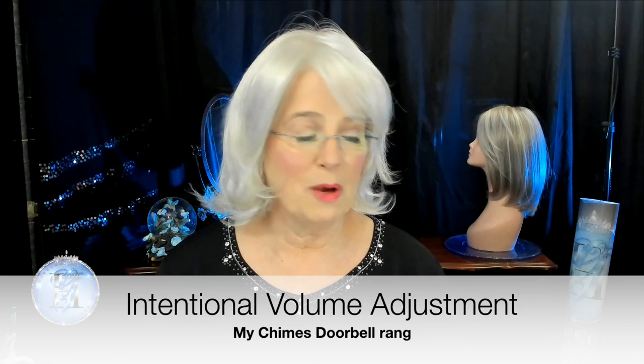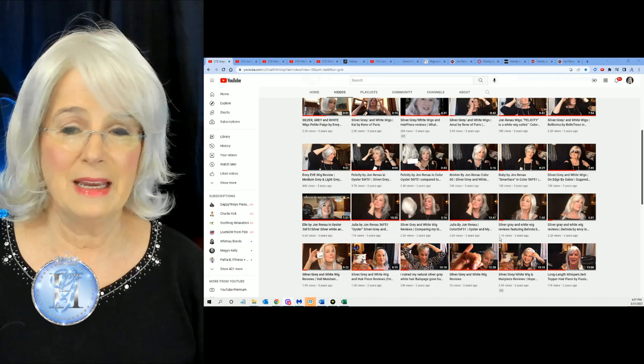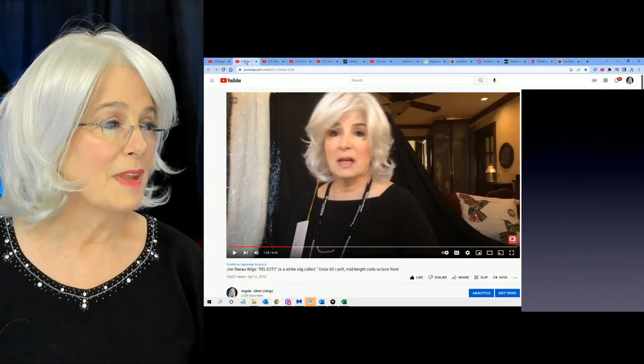I decided to re-review this wig for you because when I initially reviewed Felicity I was only two or three months into learning about wigs, and I just have to admit I did not do a good job. So I'm revisiting some of those early reviews because some of these wigs are absolutely beautiful and I think they go by the wayside and people tend to forget about them.